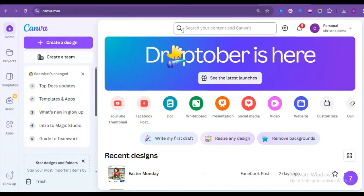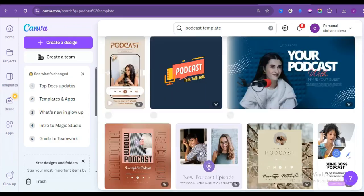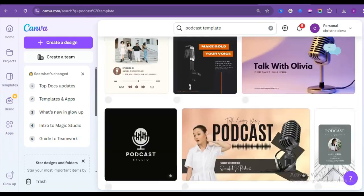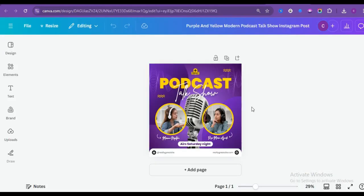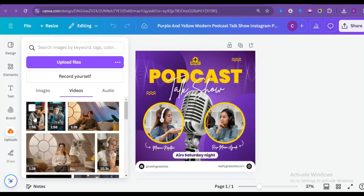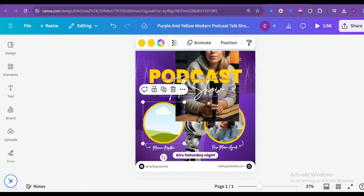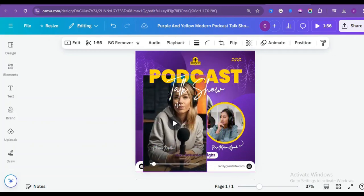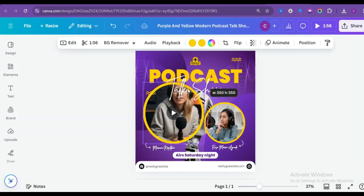Now to have our videos in one frame, head over to Canva.com and search for a podcast template. Choose from all these plentiful templates — I will choose a template with two speakers. Now upload your videos and replace the placeholder videos with yours. Feel free to customize the template by replacing the words with yours. Once you are done customizing, download your video and upload it to your preferred platform for monetization.